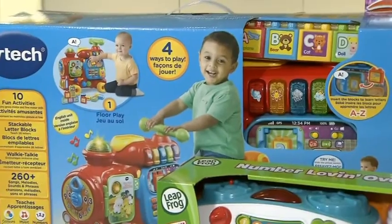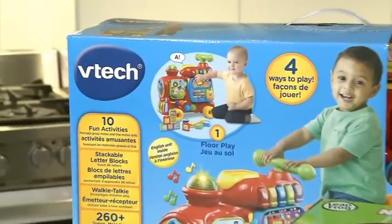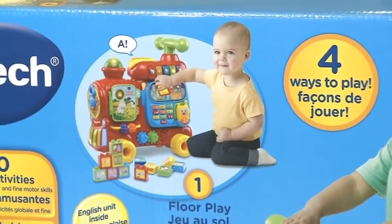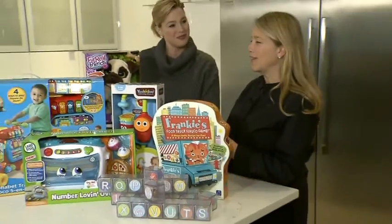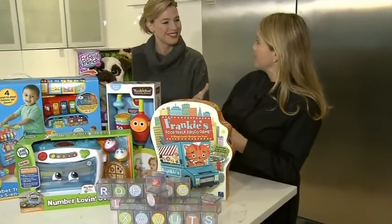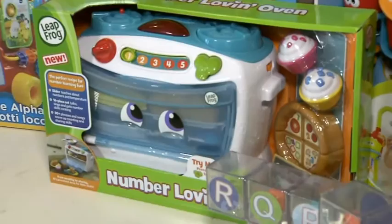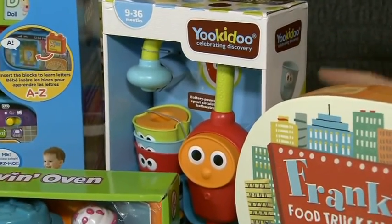Edutainment is always huge for babies. This great pick from VTech is called the Smart Alphabet Train. It's a five-in-one — it's got motor skills, sensory development, you can sit and ride it, you can push it, so it's a sit-and-stand kind of toy as well. Then from LeapFrog we've got the Number Fun Oven. This is so much fun — with all the baking and cooking shows on TV, little ones want to emulate their parents, so you pop things in the oven and it covers numbers, letters, and all sorts of development.